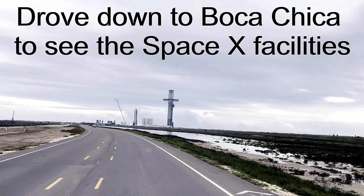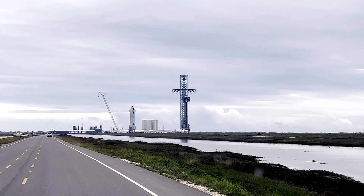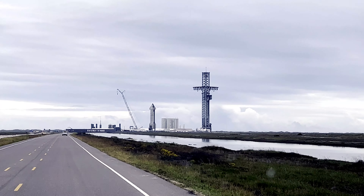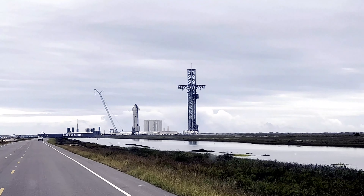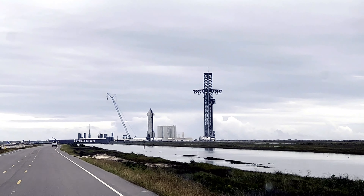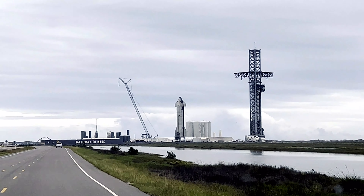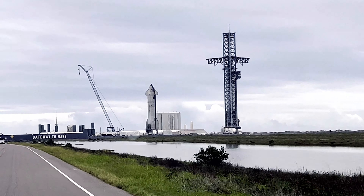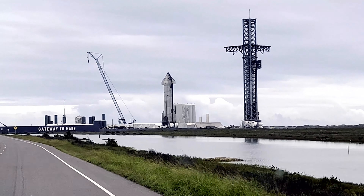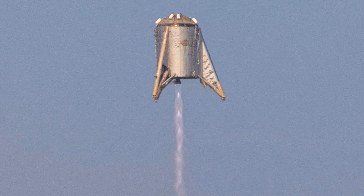Coming up to the launch facilities here. There is definitely a booster stage on stage zero on the platform — I'm not sure if that's just something on the test stand or if that's another rocket. Those things are huge. I don't know if you can see it yet, but it says 'Gateway to Mars.' I think that is Starship on the test stand. And I can see Hoppy — the very first booster they tested — right behind the 'Gateway to Mars' sign. That is just so cool.